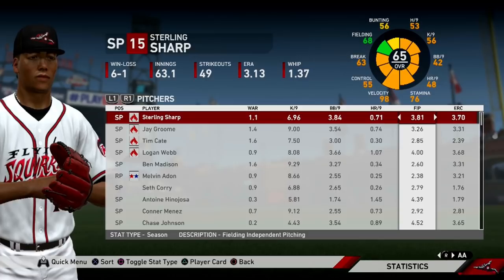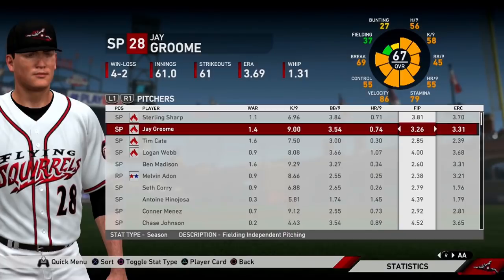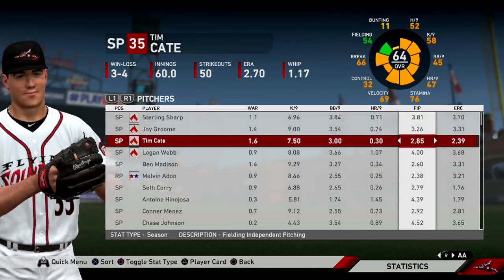Moving on to the pitching side for the Flying Squirrels — Sterling Sharp, acquired in the Gerardo Parra and Tony Watson trade to the Nationals last year, has had a solid start to 2020: a 3.13 ERA and 3.81 FIP in 63 and a third innings pitched. He didn't pitch the greatest in today's game, but he is still having a good year in AA. Jay Groom also has a decent start to 2020 — the plan for him is to be in AAA by season's end and then compete for a starting rotation job in 2021. Tim Cate was the other prospect who came over in that Parra and Watson trade and will be getting his own prospect profile in 2020 or 2021, as he's at least a couple years away from the big league level.